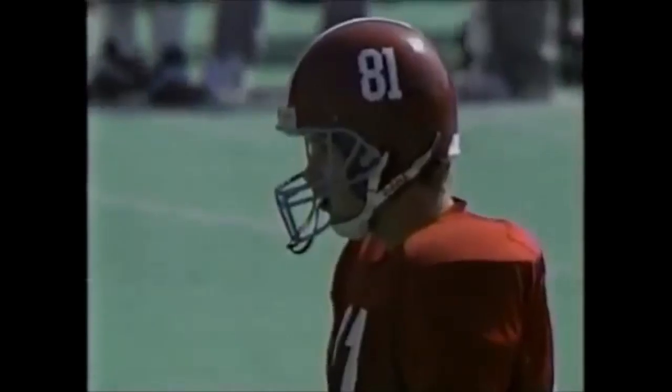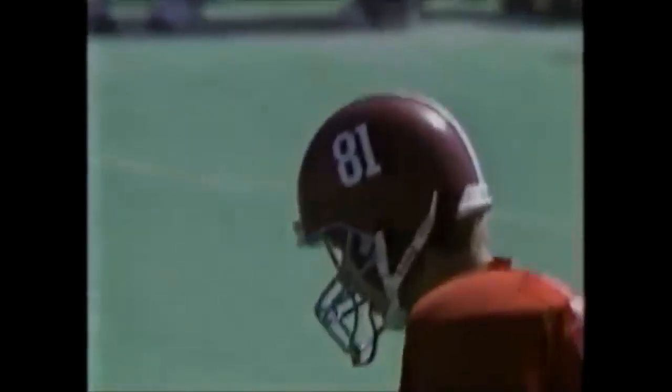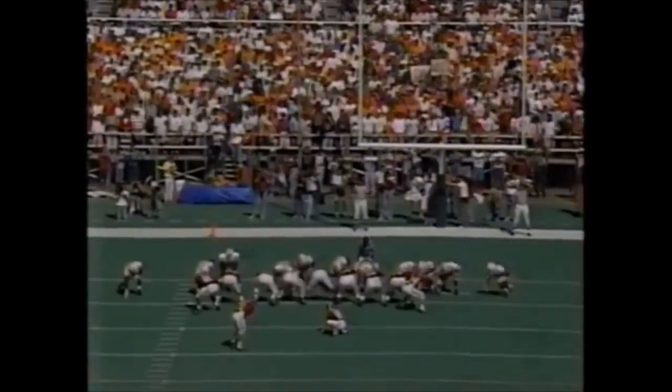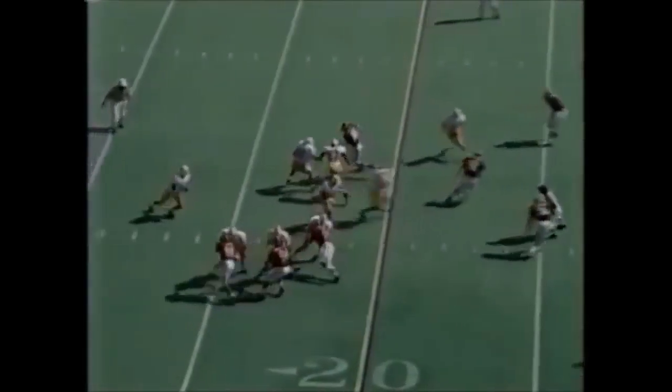Green will try a 21-yard field goal out of the hold of Jeff Wall. Trying for the lead here. And the kick ain't pretty, but it counts. First down and 10 for Tennessee. Andy Kelly, playing sore.